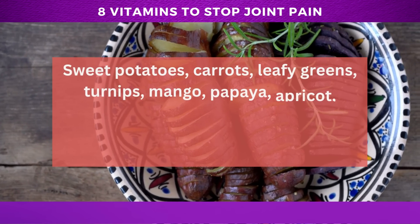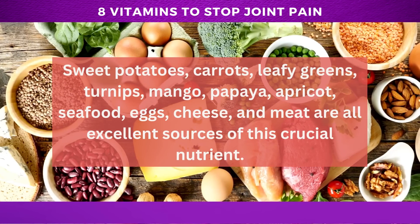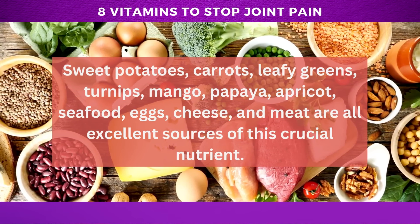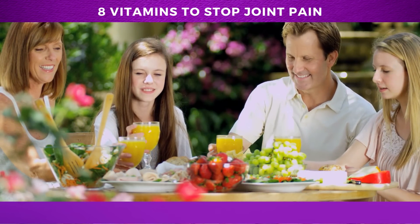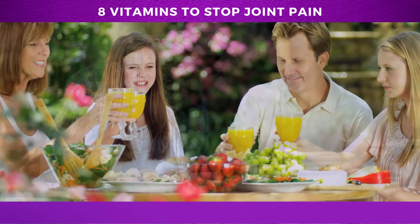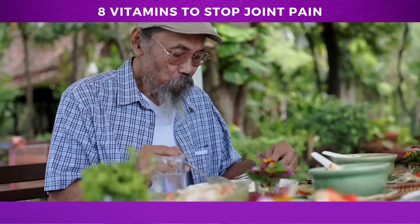Sweet potatoes, carrots, leafy greens, turnips, mango, papaya, apricot, seafood, eggs, cheese, and meat are all excellent sources of this crucial nutrient. Incorporating these foods into your diet can not only help support cartilage health, but also promote overall wellness. So be sure to include them in your meal plan for a well-rounded, nutrient-rich diet.